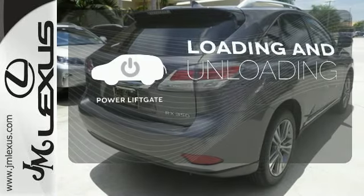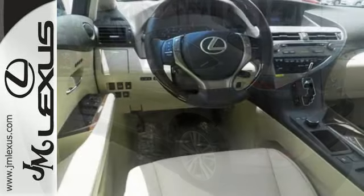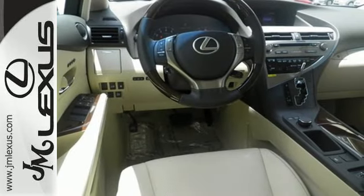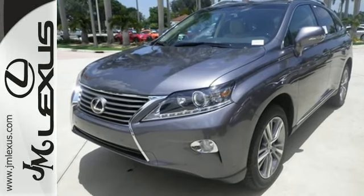Loading and unloading your vehicle just got easier with the power liftgate. This 2015 Lexus RX 350 is ready for whatever you or the road has in store. Take it for a test drive today.